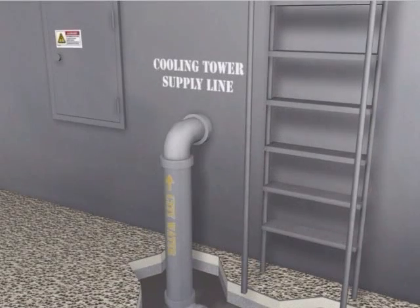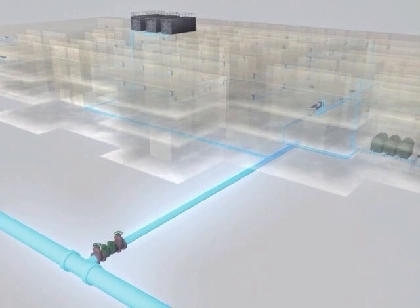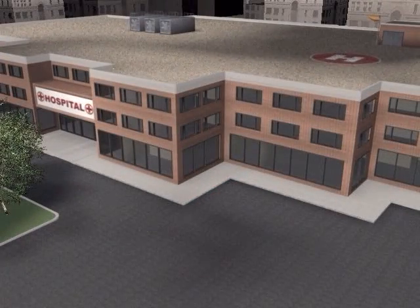By installing backflow prevention devices, like the city uses to protect itself, you can be assured that these toxins don't reach your patients. With these small additions, the fire down the street or any pressure loss is no worry. No contaminants are siphoned back into your clean water pipes, and your water system is kept safe and clean. You have enough to worry about in the running of your hospital — protect yourself, your staff, and your patients from the dangers in your own water system.